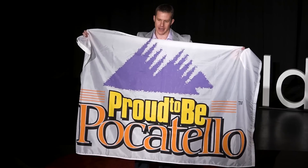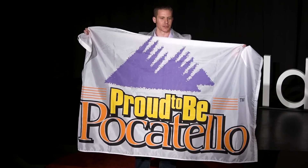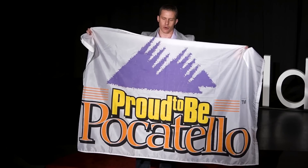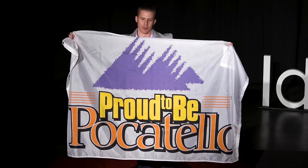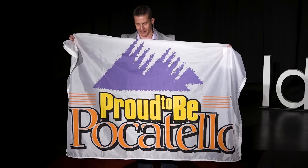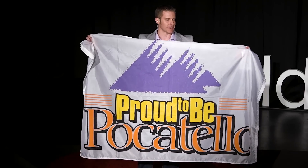Flag experts have a name — they are called vexillologists, and they've put together the five basic principles for flag design. The five basic rules according to the North American Vexillological Association are: number one, keep it simple — not simple by flag standards. Number two, use meaningful symbolism.